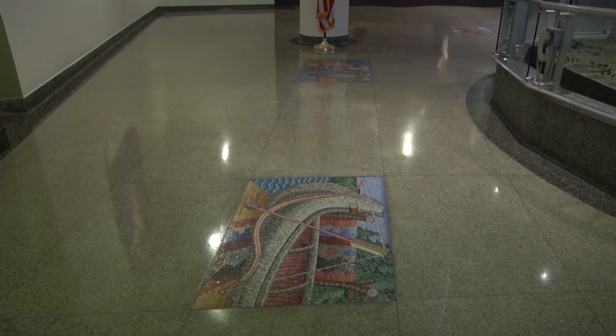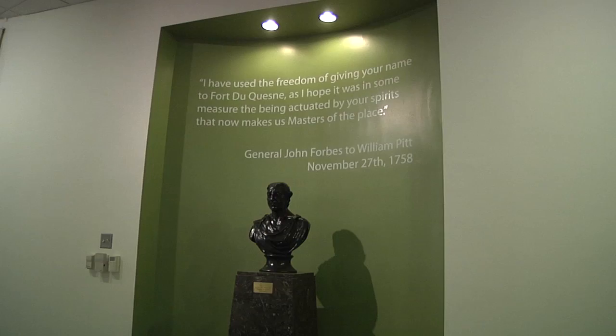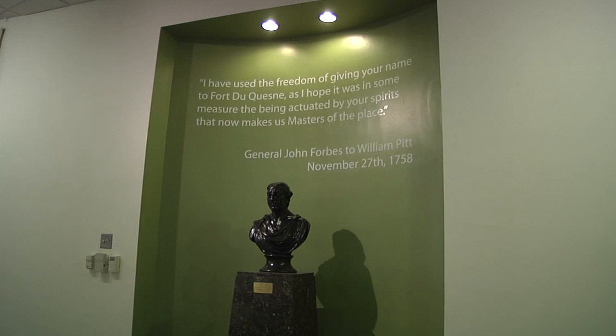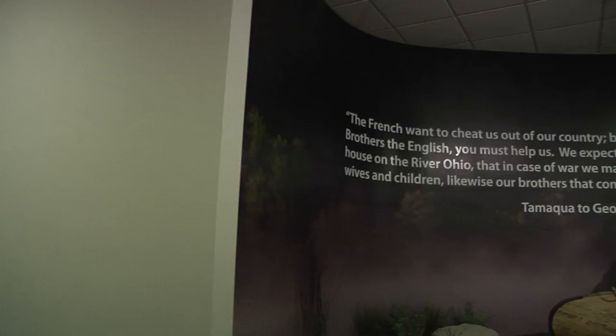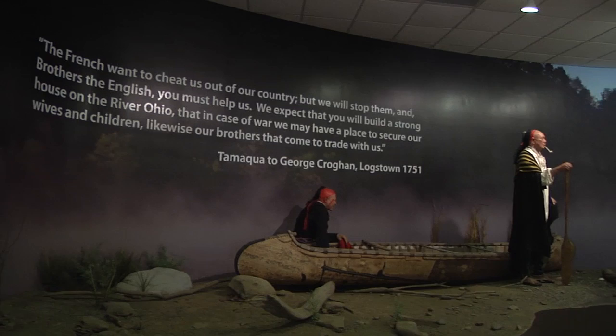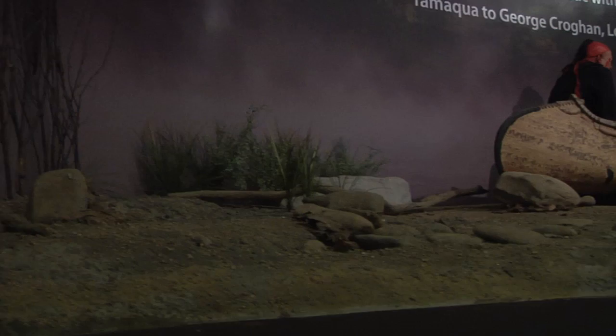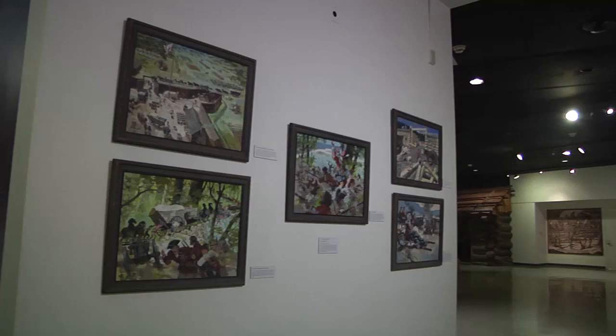Fort Pitt was built by British colonialists during the Seven Years' War, right at the point where the Monongahela and the Allegheny Rivers meet. It replaced Fort Duquesne, a French colonial fort built in 1754. As tensions increased between Great Britain and France in both Europe and North America, protection of this area ultimately led to the development of the Pittsburgh and Allegheny County, Pennsylvania regions by British American colonialists and immigrants.